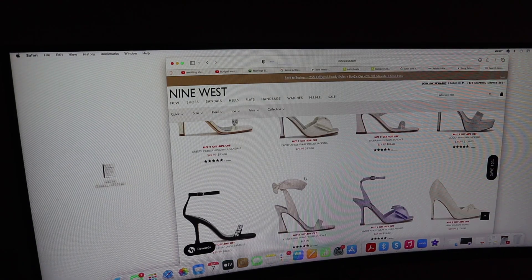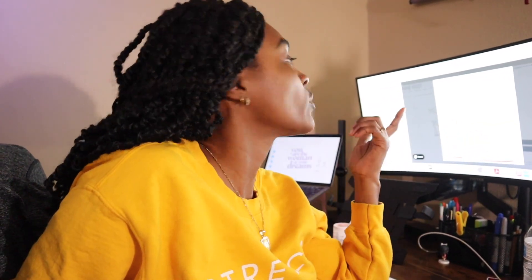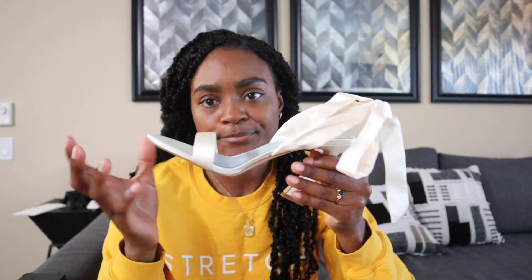I went back to the Nine West website to look at that shoe, and it's listed as an ankle shoe. I knew I wouldn't have ordered a shoe I couldn't strap around my ankle. In the product picture, the shoe is strapped around the ankle — so either I don't know how to put these shoes on correctly, or I have a faulty pair. We're going to try this again, and I think I may need to untie the bow.